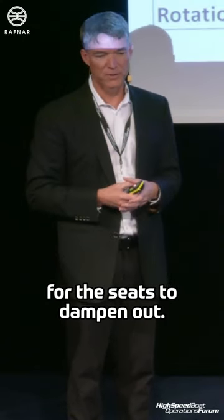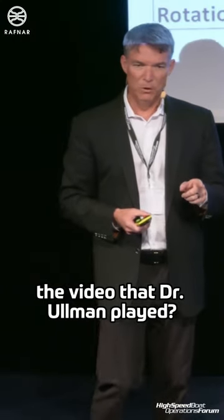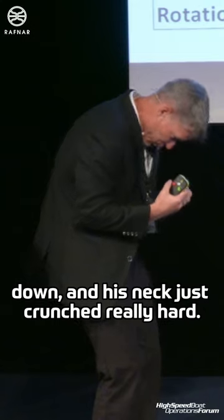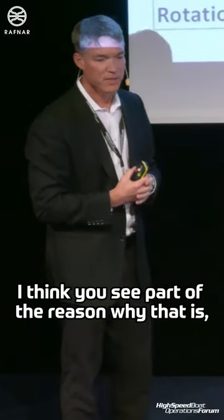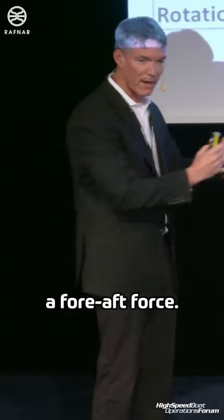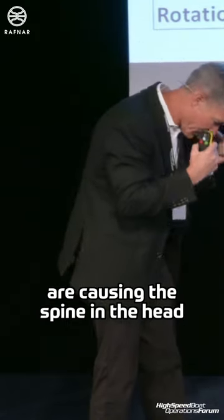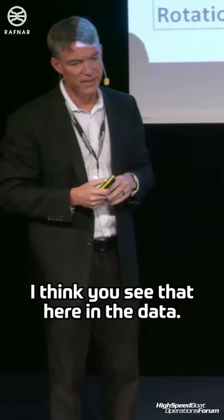That just means there's going to be less energy for the seats to dampen out. Remember yesterday when we were watching the video that Dr. Ullman played where they had the operator and he came down and his neck just crunched really hard? I think you see part of the reason why that is. During the shock events, not only do we have a vertical force, but we also have a fore-aft force, and I think those two combined and rotations are causing the spine and the head to whip in a really significant direction. I think you see that here in the data.